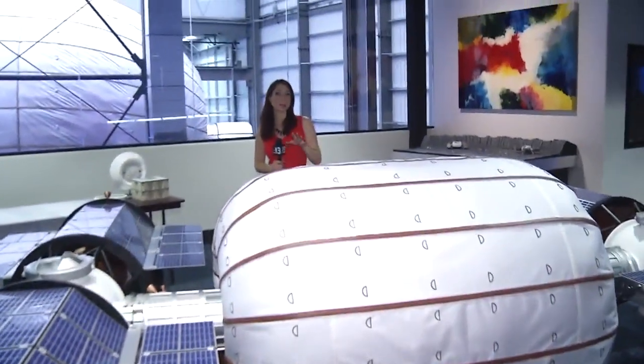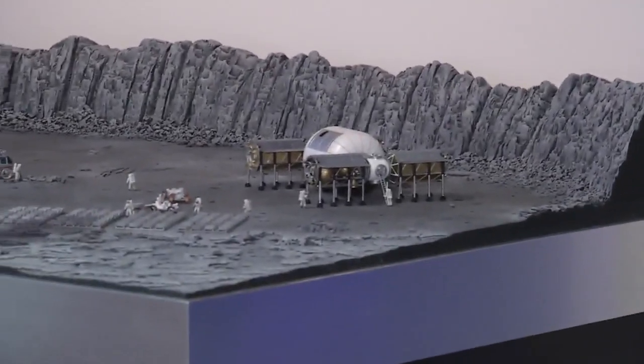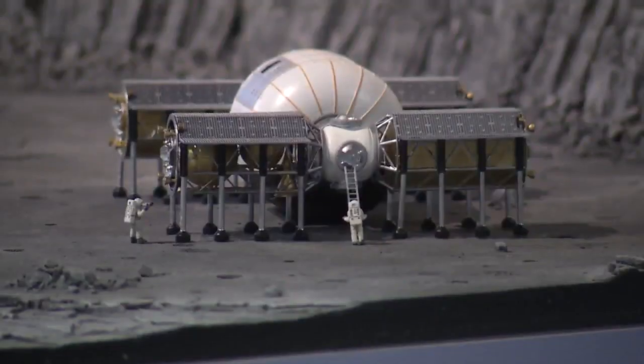This is a mock-up of something that could be one step down the line from the B-330. It's a 1-6 scale of a base that could potentially one day land on the moon or even Mars. Bigelow believes such expandable habitats could be the key to eventual deep space exploration.